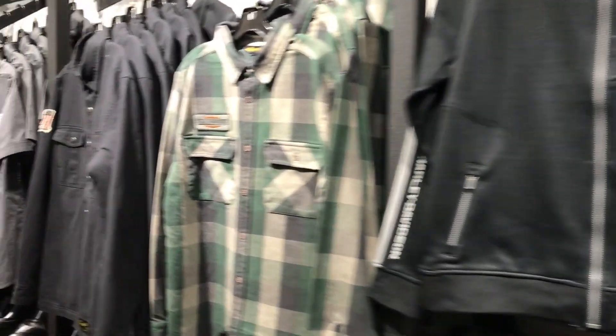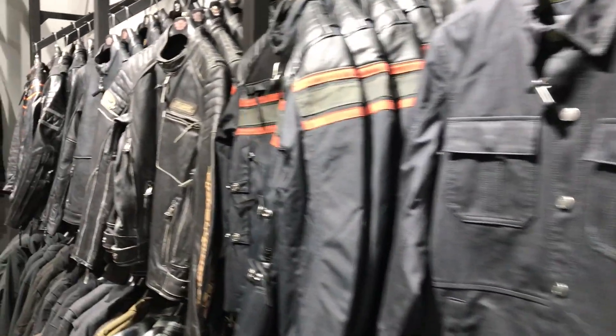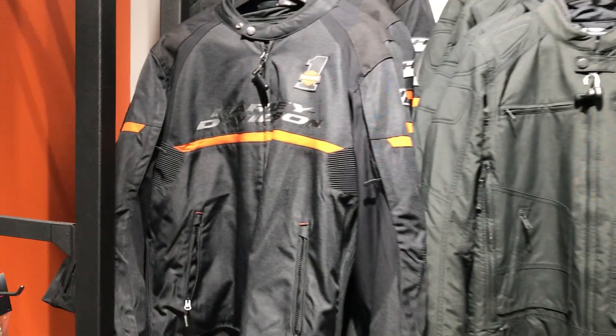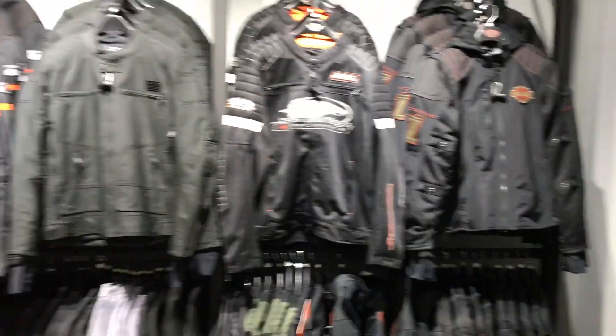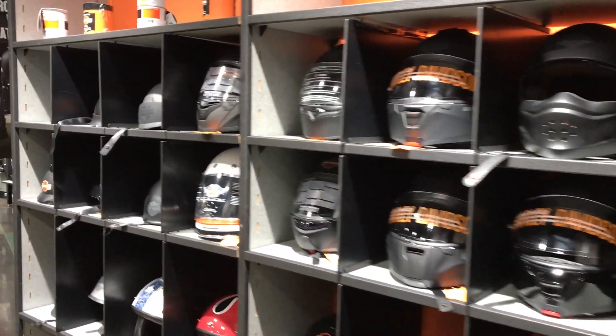All sorts of different flannel shirts — most of these are all new that we just got in. Lots of riding jackets, some of the mesh style riding jackets. We also have a good supply of helmets in different sizes and different styles.